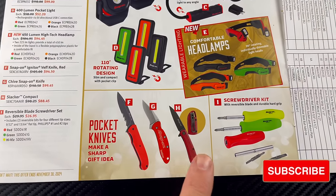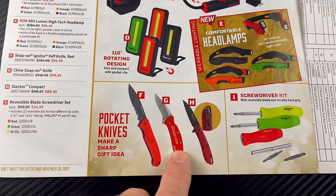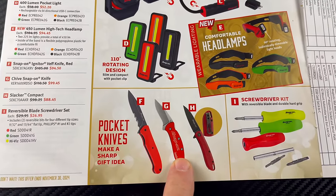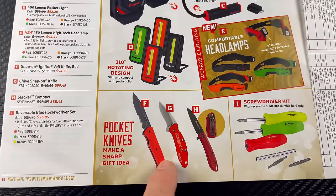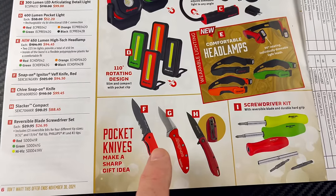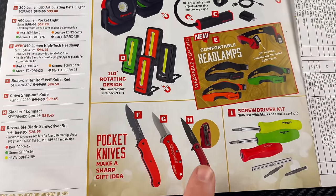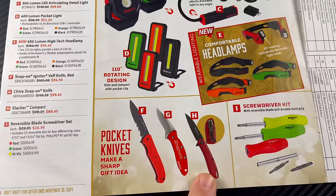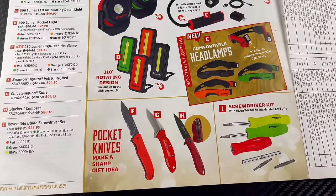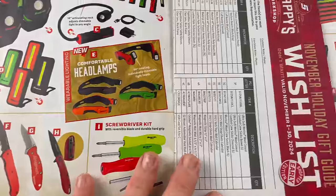Pocket knives — three different styles shown here. GG is the Chive Snap-on branded knife and a really good-looking knife at $99.45. F is the Ignition Vef igniter knife at $94.50. H is the Slacker Compact for $88.45. They also have reversible blade screwdriver sets for $26.95, all hard handle, in three different colors: red, green, and high-vis yellow.